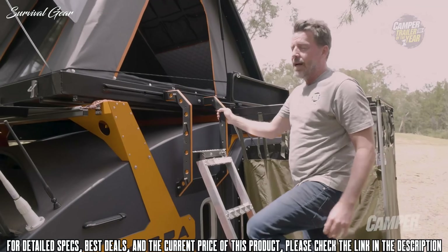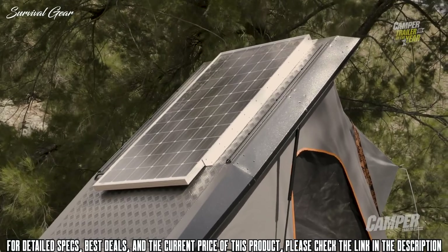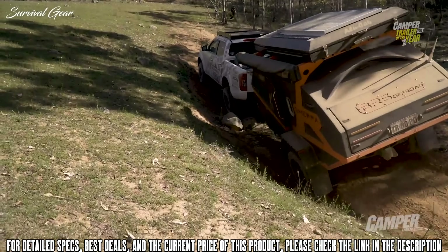Up on the roof, past this seconds-to-set-up shower room, there's 200 watts of solar on top of an Alucab rooftop tent. The BRS Sherpa — brave, bold, and ready to take on the world.